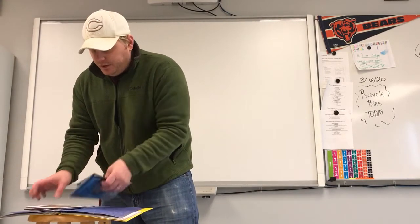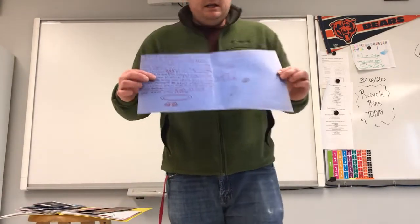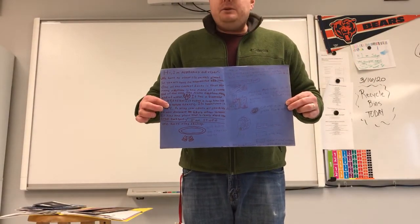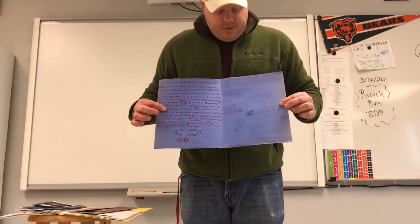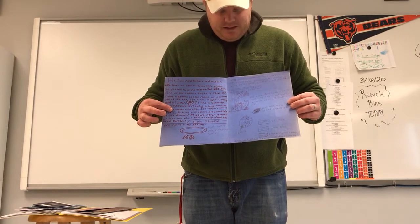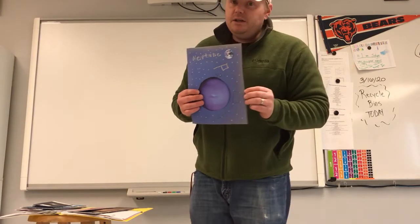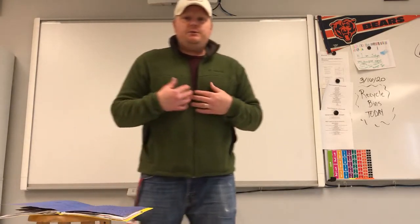One thing you don't want to do — I can show this example because it's from a long time ago before I was here. Large amounts of untidy handwriting. If your handwriting isn't great, type it. They drew pictures, which is okay, but they drew them quickly without much effort. They left a large amount of blank space and threw together a few things. You've had five or six days to work on this, so please put your best foot forward.